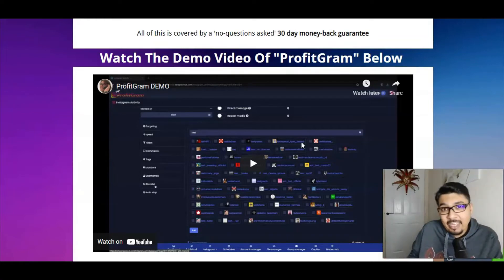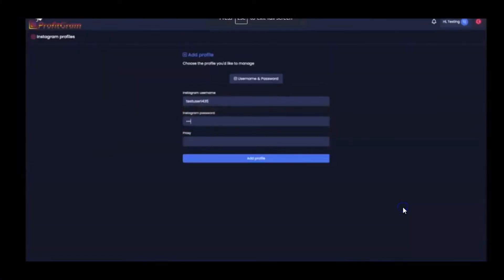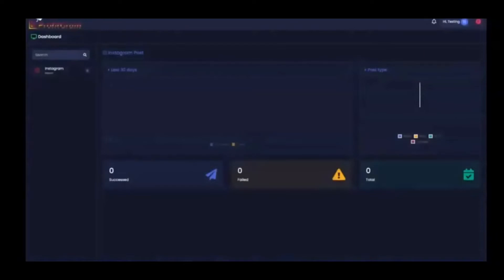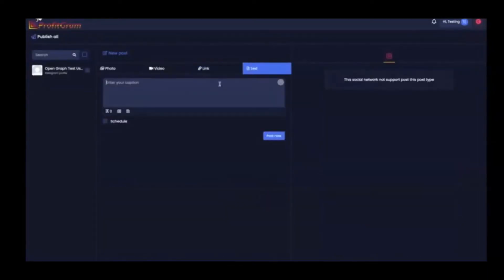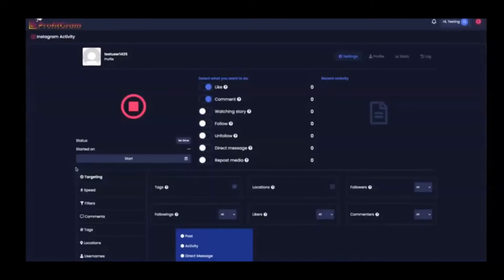Inside the demo video: the account has been created and you can view it directly on Instagram. Going left to right, there's an analytics page, and you can publish photos, videos, links, or simple text. You can schedule them for autopilot posting so your account runs automatically. You can view your activity and set the autopilot for liking, commenting, watching stories, following, unfollowing, and direct messaging people.